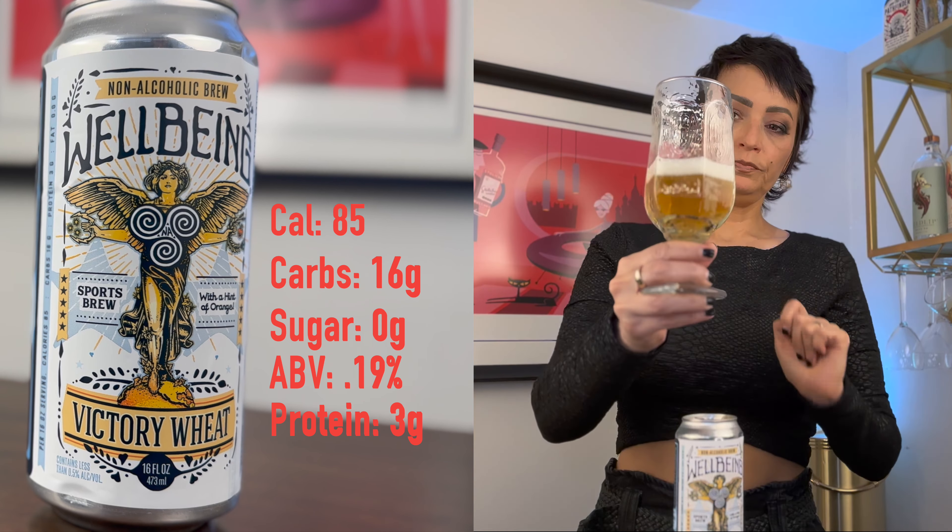Next we're going to be doing the Match Day. As we pour, we can see it has a beautiful copper, amber color, if you can see there. A lot of caramel on the nose — kind of toffee. Very nice, very roasty. Seems perfect for fall weather, although the mouthfeel is super crisp. It finishes really clean. Could drink that all day.